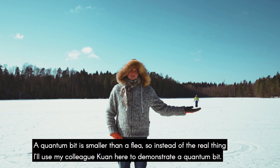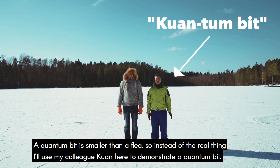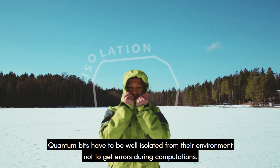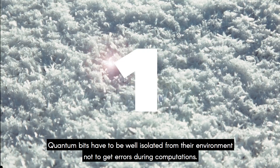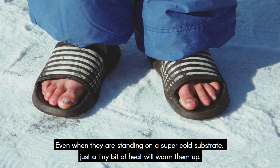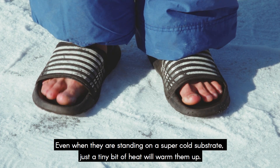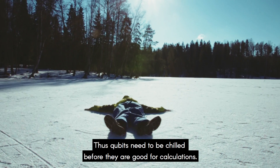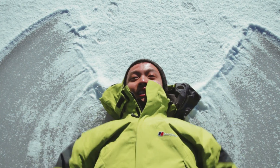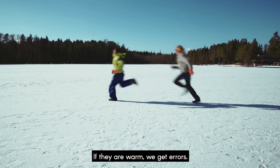Instead of the real thing, I'll use my colleague Juan here to demonstrate a quantum bit. Quantum bits have to be well isolated from their environment not to get any errors during the computation. Even when they are standing on a super-cold substrate, just a tiny bit of heat will warm them up. Qubits need to be chilled before they're good for calculations. If they're warm, we get errors.